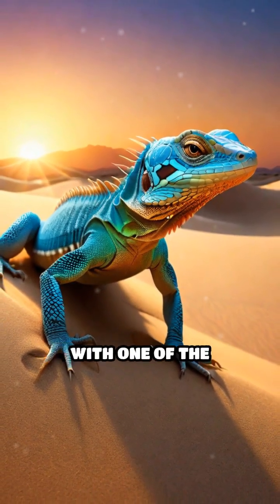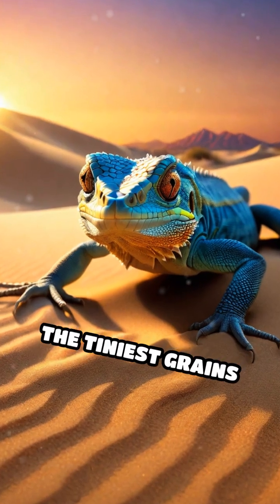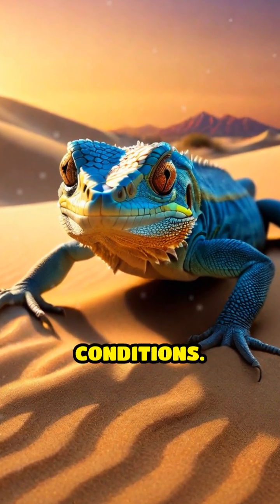This unique behavior isn't just survival — it's a finely tuned dance with one of the world's harshest habitats, showing that even the tiniest grains can make a world of difference in how these animals thrive under extreme conditions.